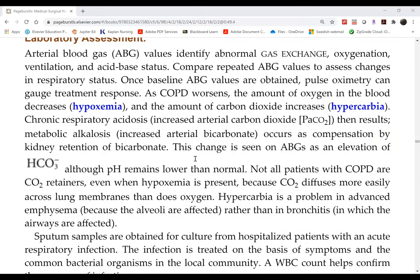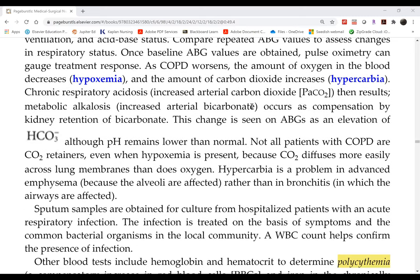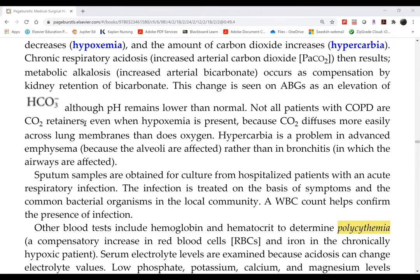The common understanding is that COPD patients have chronically high CO2, but that doesn't apply to everyone. Most of them do, but there are COPD patients who are not CO2 retainers. Not all COPD patients are CO2 retainers.